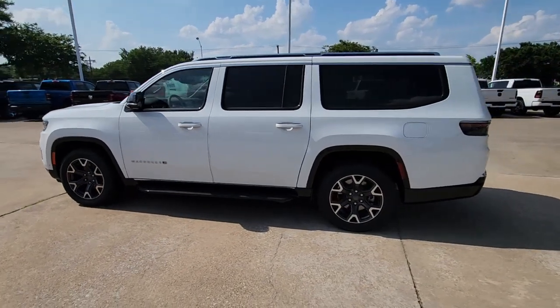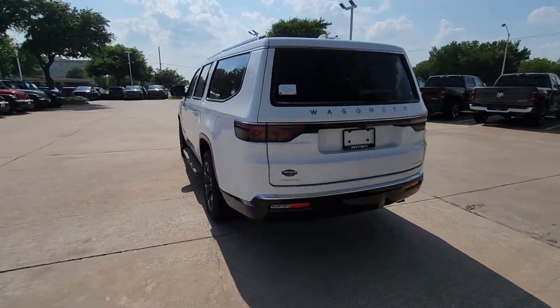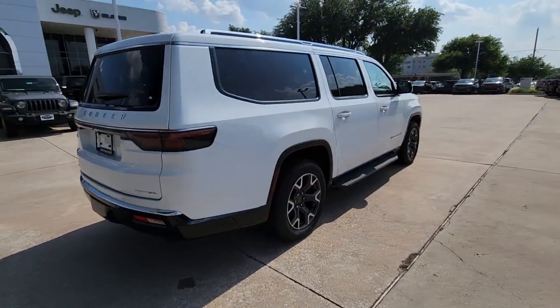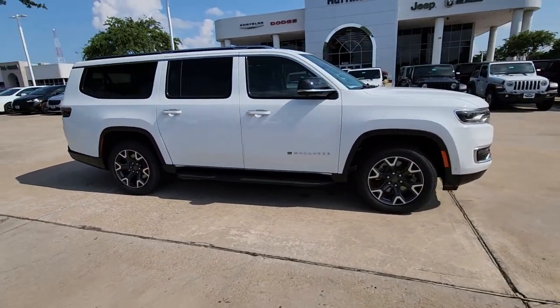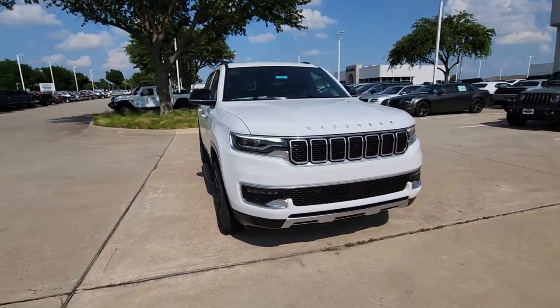Look no further than the 2023 Jeep Wagoneer. Here's a seriously capable Wagoneer that offers impressive towing capability, an upscale spacious cabin loaded with desirable passenger amenities, advanced safety features, and sleek modern design. These are just some of the great options this vehicle comes with.